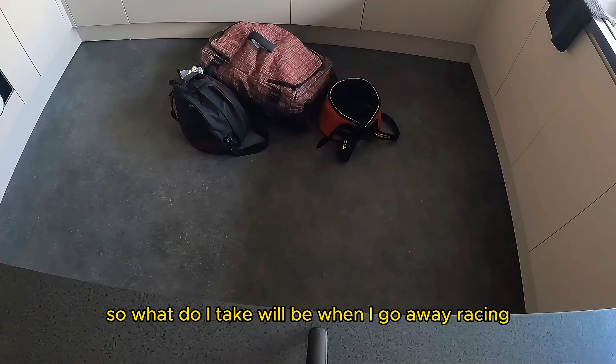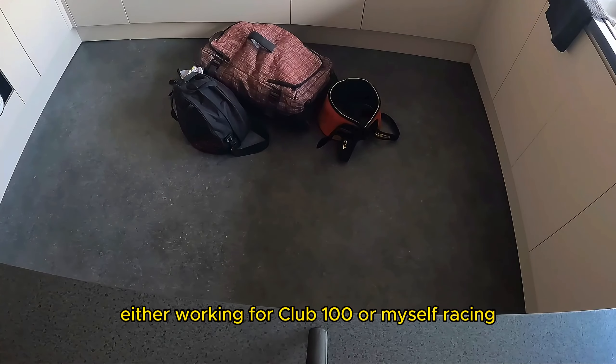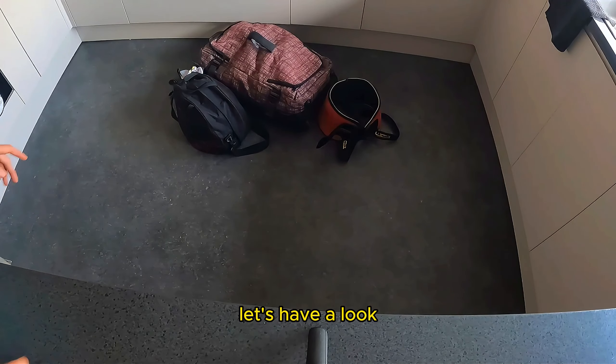So what do I take with me when I go away racing, either working for Club 100 or myself racing? Let's have a look.